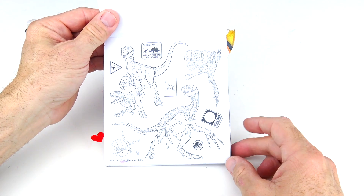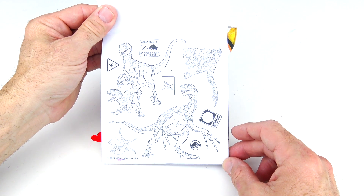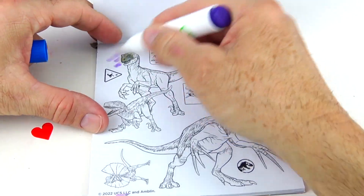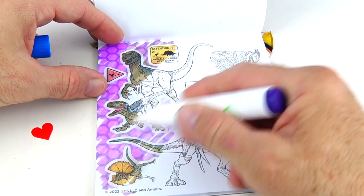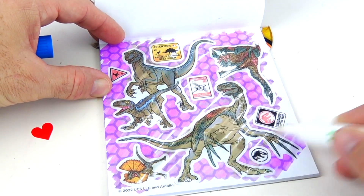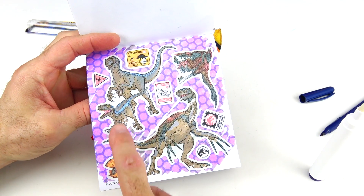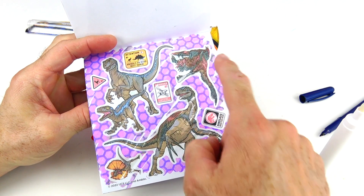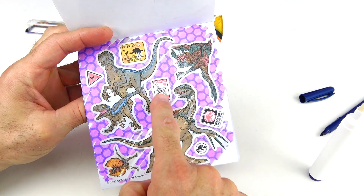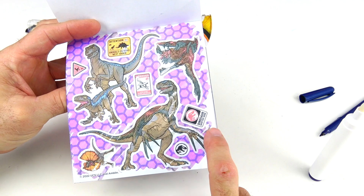This one says 'Attention, animals on the road, next 100 kilometers.' So let's color this in and find out if there are any hidden images too. It looks like we have Blue, Beta, Pyroraptor, a Dilophosaurus right there, and then multiple different signs — attention, danger, and dinosaurs spotted here.